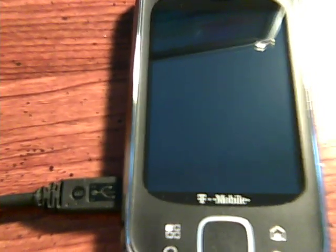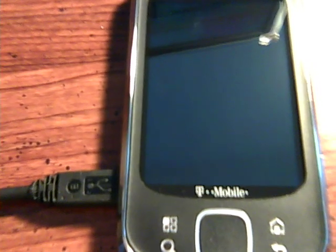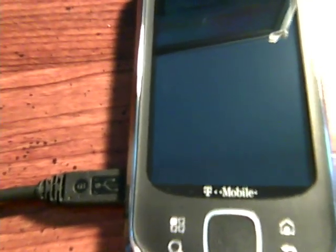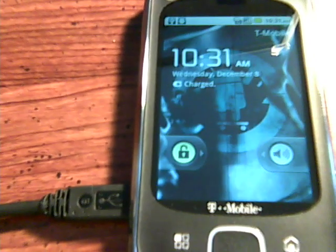Hey everyone, this is Mastermind278 here with the Motorola Qlik XT doing a quick demo of CyanogenMod for the XT. This was done by FKCoder at simplyandroid.com. So let's take a quick demo of how this works.